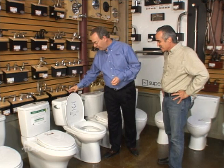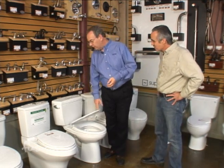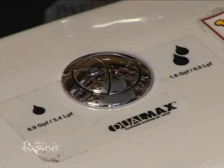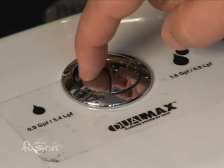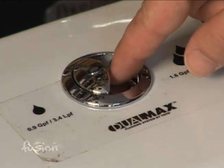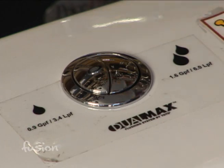A new technology is called the Dual Max, made by Toto. It actually has two buttons. One is for a liquid waste flush — if it's just liquid waste it uses less than a gallon, 0.9 gallons. The other for a solid waste flush is 1.6 gallons. That's incredible — such a little bit of water, you just wouldn't think it would work. But it does.